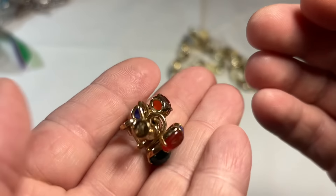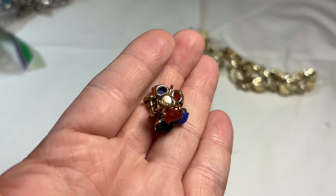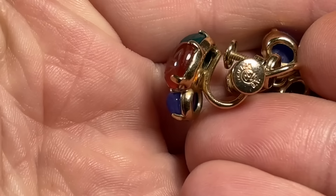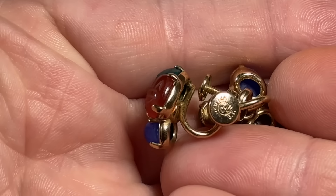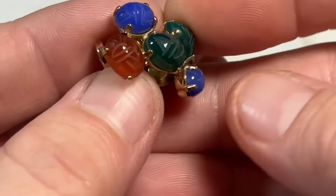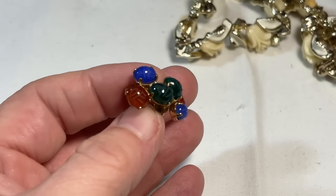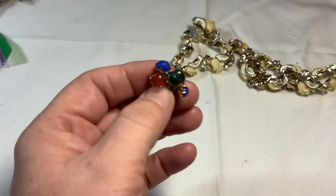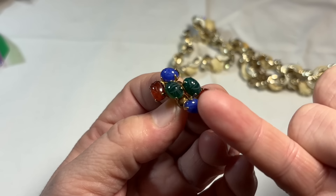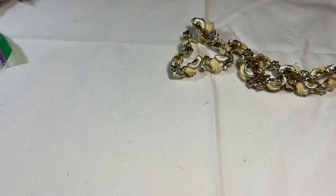These are screwbacks — you can see they're signed. They're little scarabs. That's going to be 12-carat gold filled — 1/20th. So 12-carat gold filled. So you can see they're little scarabs; those are going to be glass. And in fact this one is probably going to be UV reactive — the reddish one. Those are a nice old set.